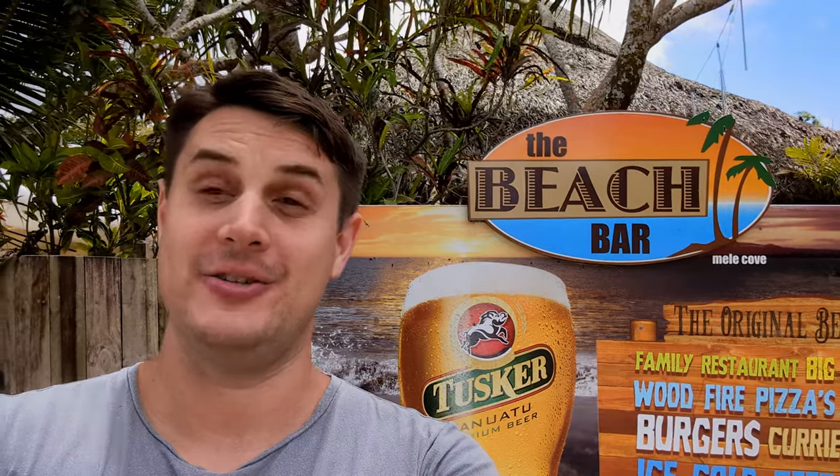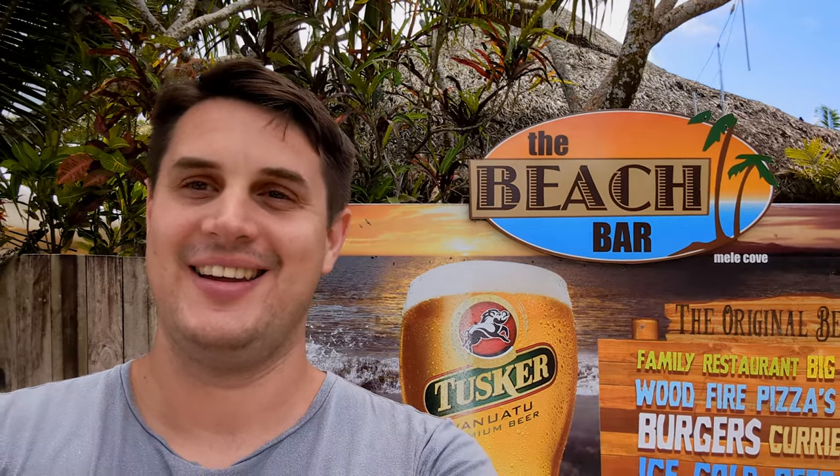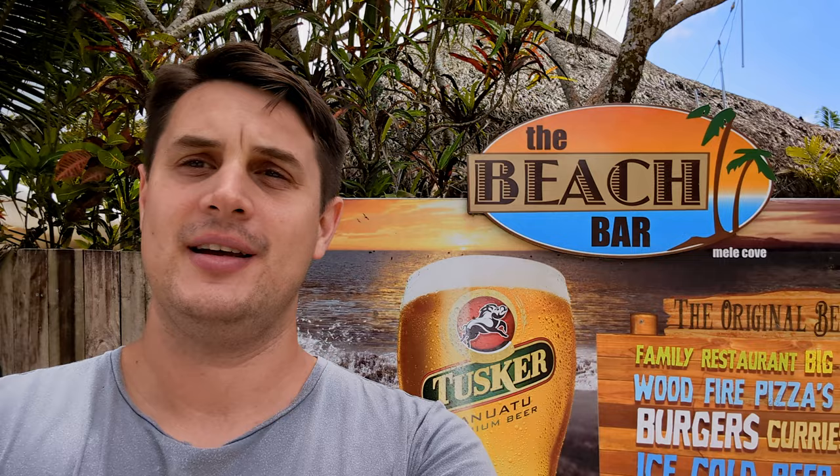Another one of my hidden gems around Efate Island in Vanuatu is the Beach Bar in Mewe Cove, especially on a Friday night for their amazing fire show. I've come down here this afternoon with my family — they've come to visit — and I'm going to take you with us, show you the place, and then show you a little bit of the fire show.